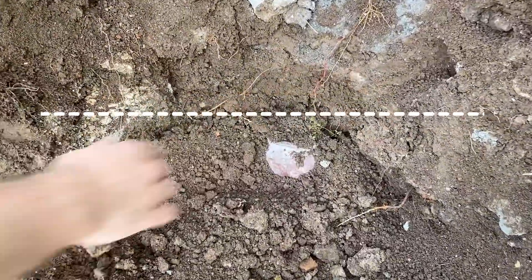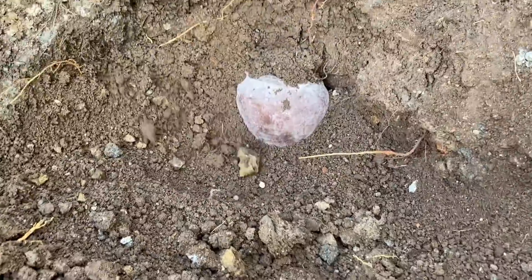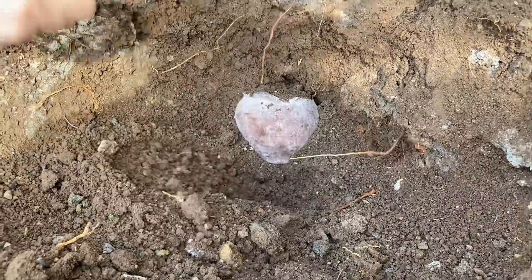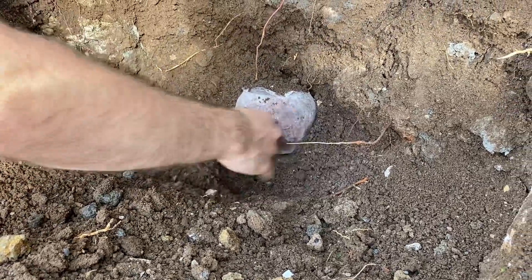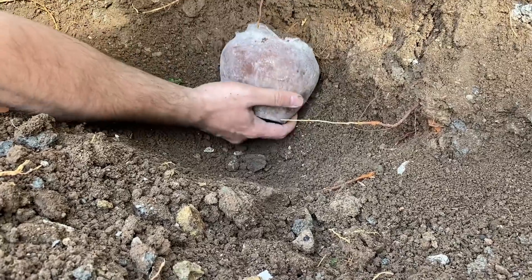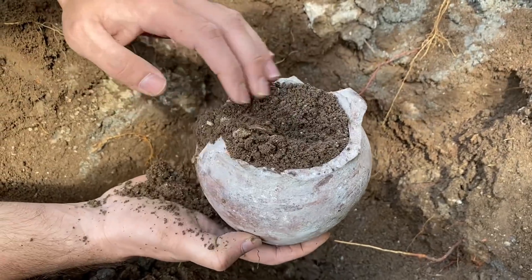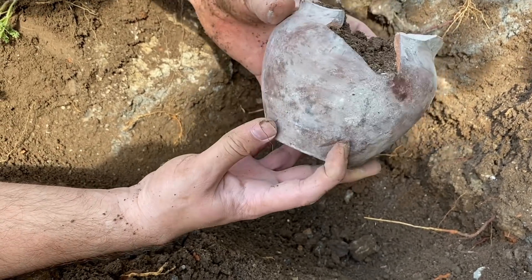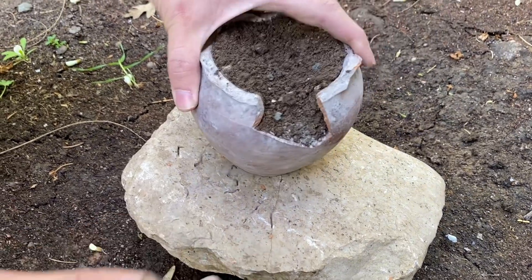Oh my god, oh my god — we found the treasure! Can't wait to extract what's inside! We found the treasure — we need to extract it without damaging it! This is a wonderful feeling, very excited! Oh my god!